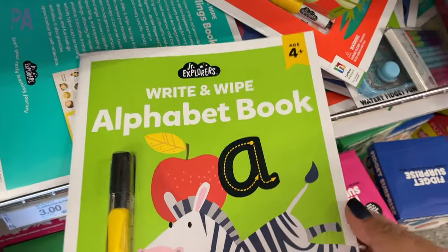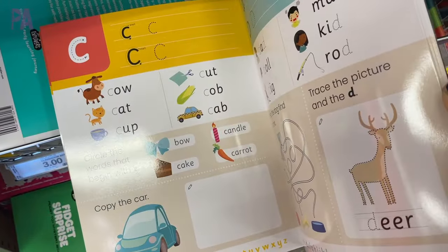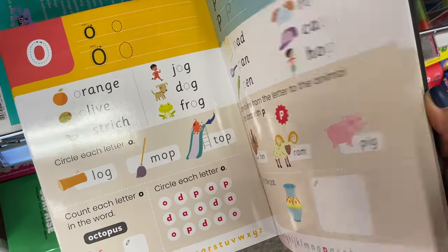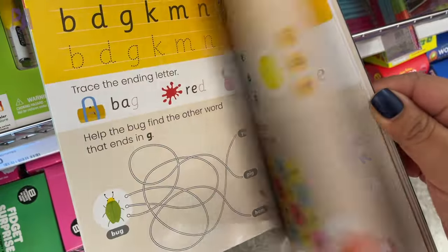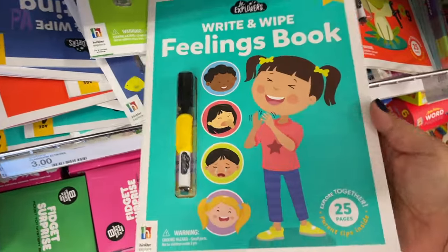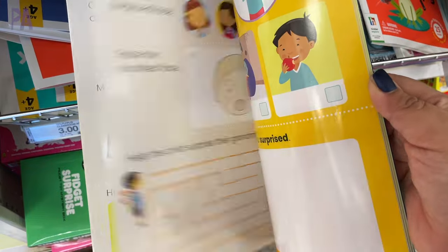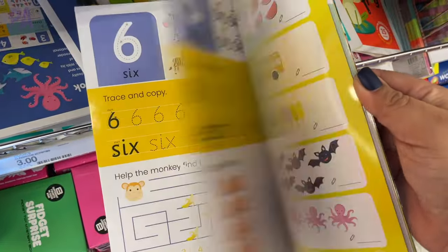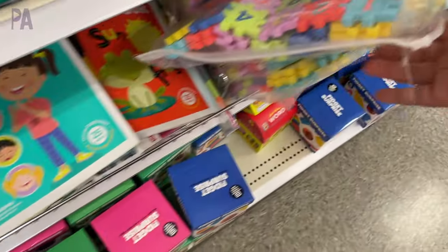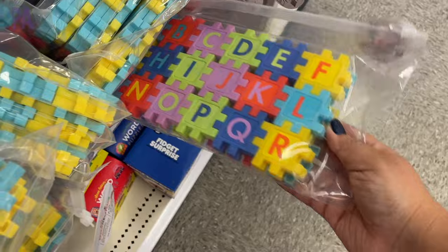I really like these write-and-wipe activity books because they come with the marker and the eraser, and inside are reusable pages for learning activities. This one here is for letters, and there's also one for spelling. The feelings book could go with those feelings flash cards I showed you. These are great take-and-go for a restaurant, in the car, on vacation, an airplane ride, or for supplementing learning at home. I highly recommend getting all of them. Also back from previous years are the number block puzzles, which also come in letter sets — a really good find.